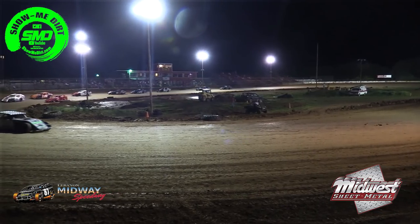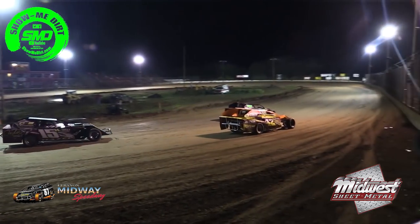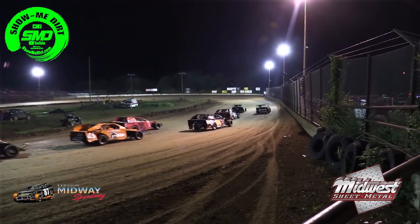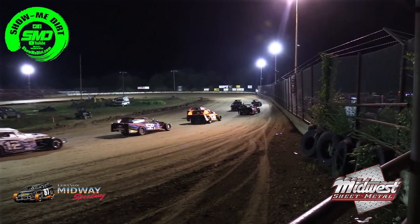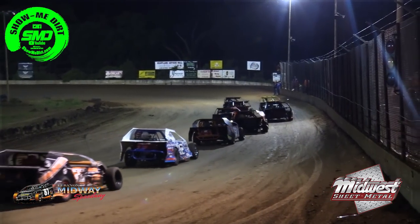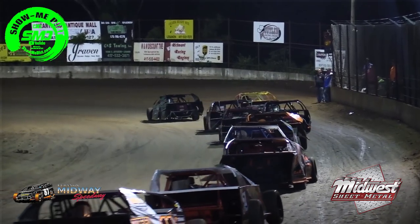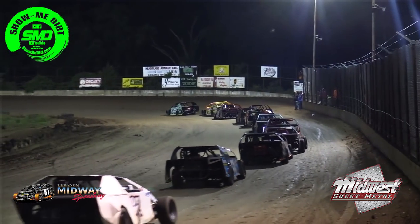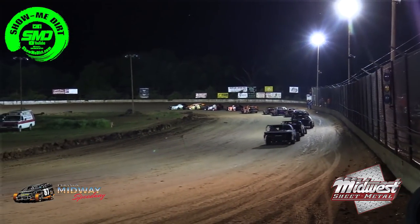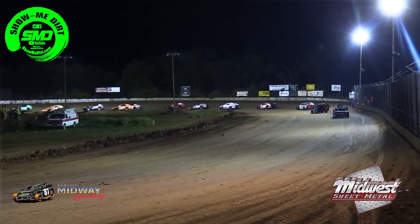The 42 of Trent Wynn is in second, the 15 of Jeremy Hazel is in third, the 74 of Kyle Bates is in fourth, and the 55 of Luke Gideon is in fifth, followed by the 59.